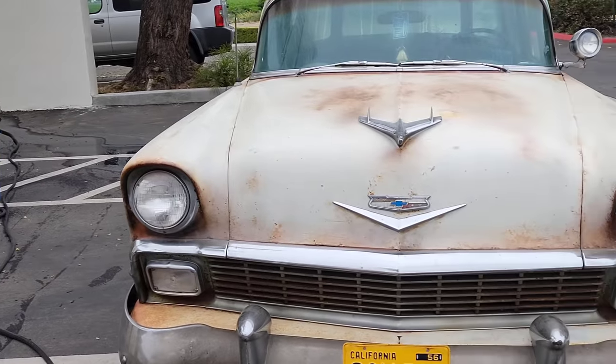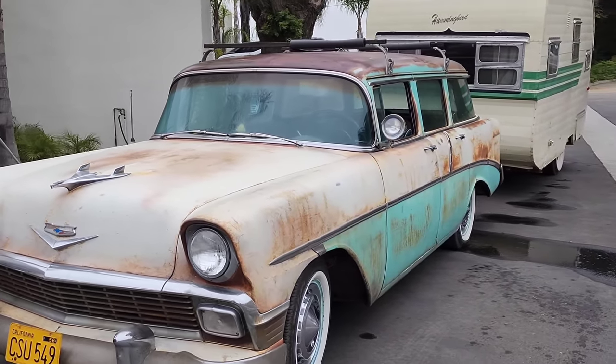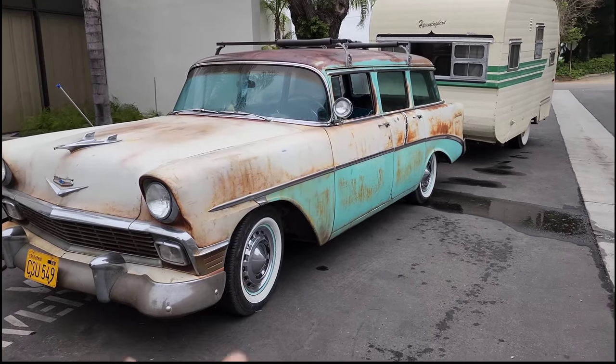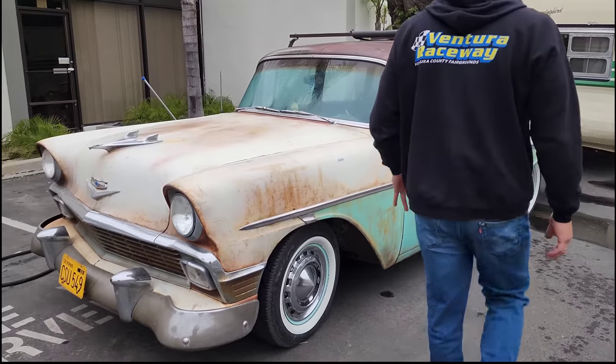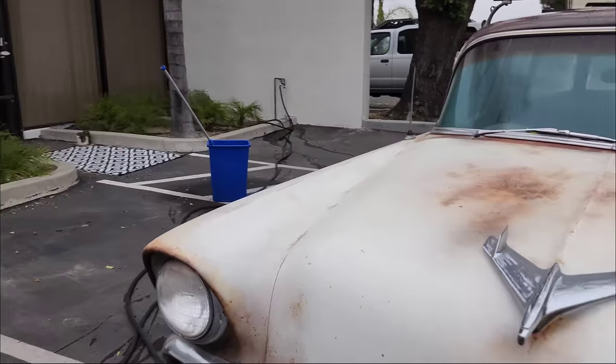I know a lot of you guys are gonna think the car and trailer look exactly the same once we're done, but that's what happens when you're cleaning up your patina car. But that's also the beauty of it — it just doesn't really look dirty ever. We better roll up the windows.